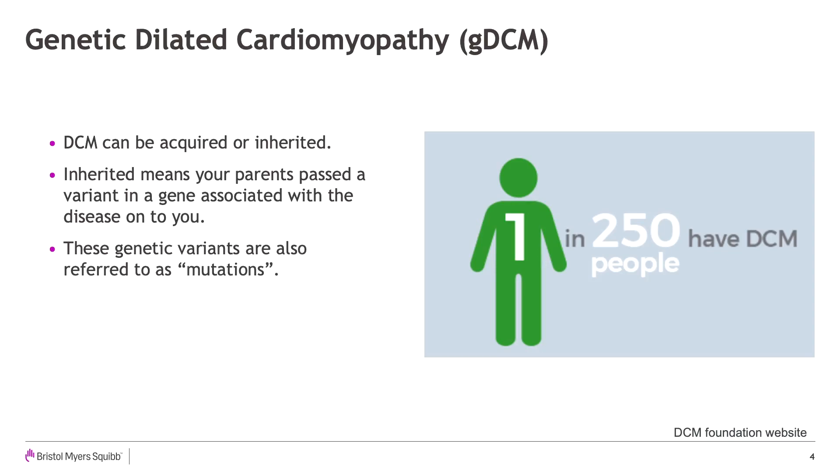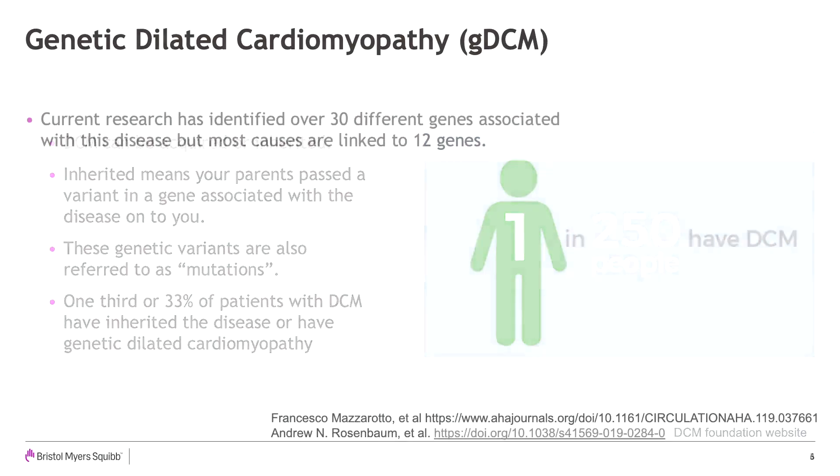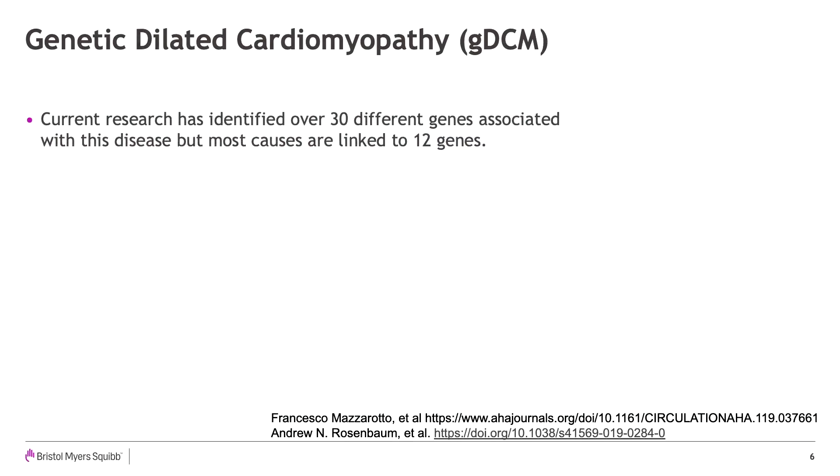This type of DCM is called genetic DCM. Research has been ongoing to look for the specific genetic link to cardiomyopathy, including DCM, and to explore how the genes cause or contribute to the various types of disease. Current estimates are that up to 1 in 250 people have DCM, and about one-third of DCM patients have inherited the disease as a familial condition. Current research has identified over 30 different genes associated with this disease, but the majority of causes are linked to 12 genes.